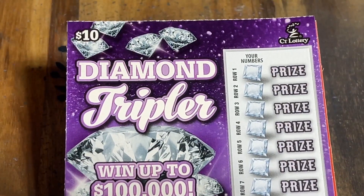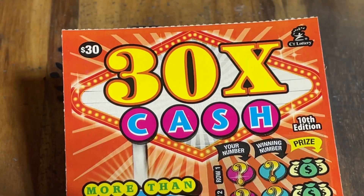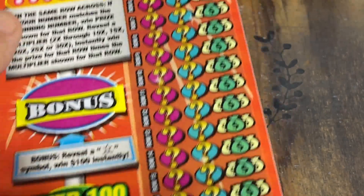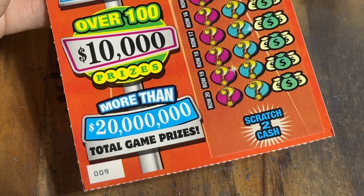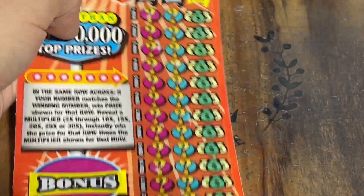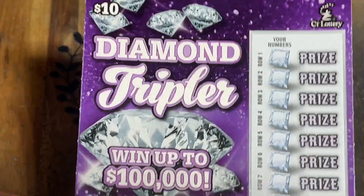We got one $10 Diamond Tripler on ticket number six, and one big $30 ticket — 30 Times the Cash. This is the 10th edition of this ticket. It's a staple here in Connecticut and this is on ticket number nine, pretty much right in the middle of the pack because there's only 20 of these tickets in a pack for Connecticut. We're going to go ahead and get started with the Diamond Tripler.